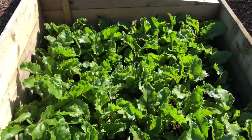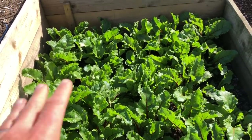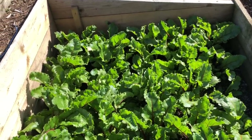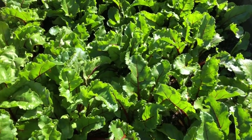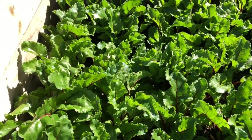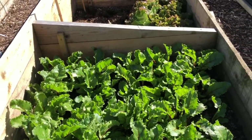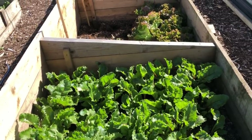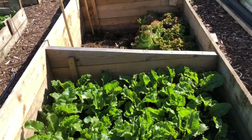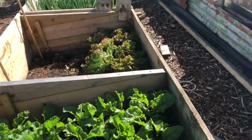Here we've got the first of the main crop bolt-hardy beetroot and I'm pretty pleased with the way it's growing on — not far behind the stuff in the polytunnel. I'm pleased I didn't plant too much more in the polytunnel because it's only going to feed us for a couple of weeks before this bed takes over, and then we've got lots of beetroot successions still to come.